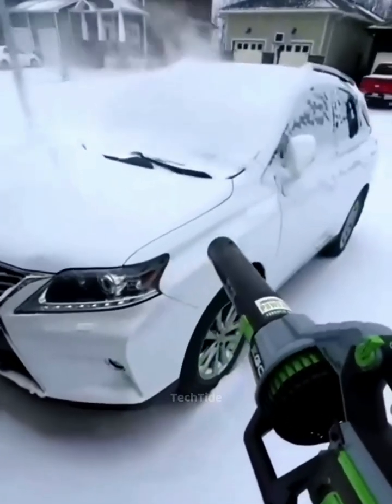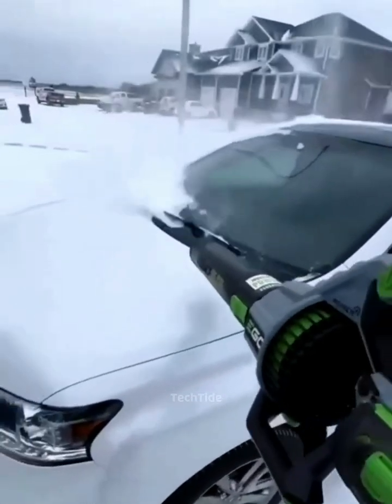High-speed blowers clean snow-covered cars instantly, like magic before your eyes.